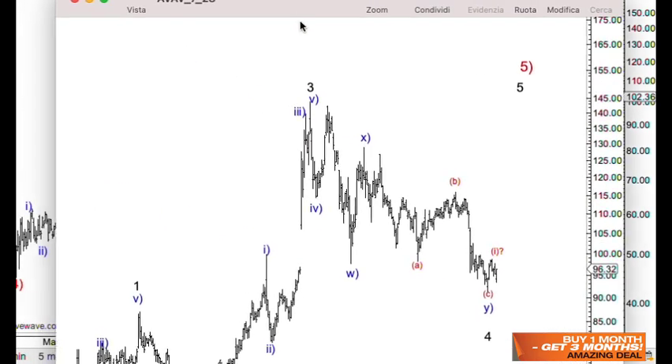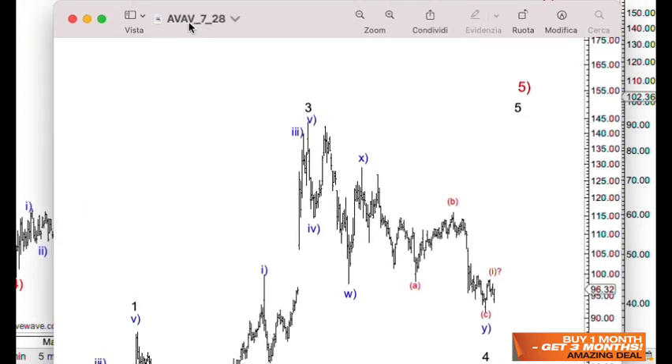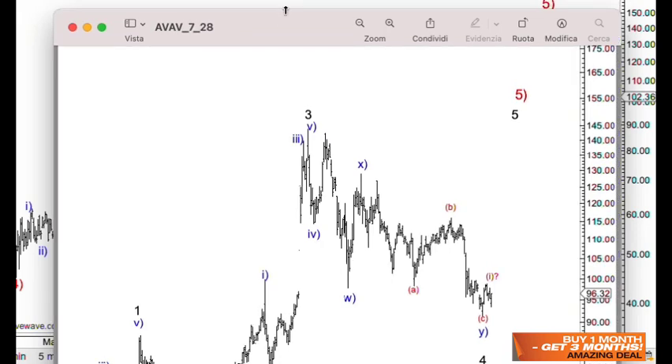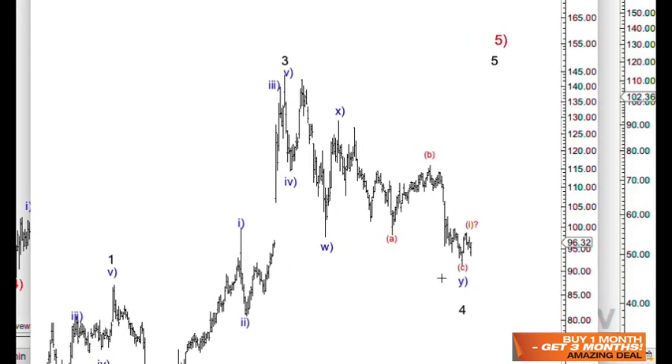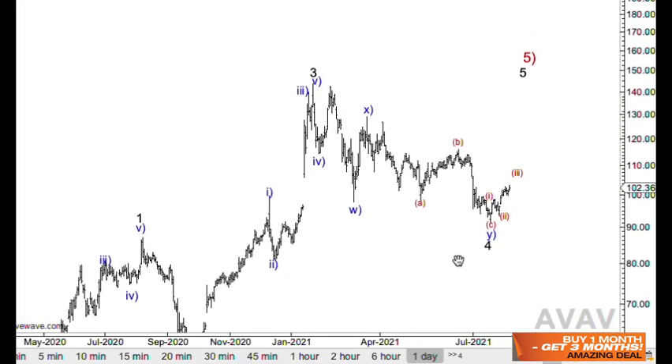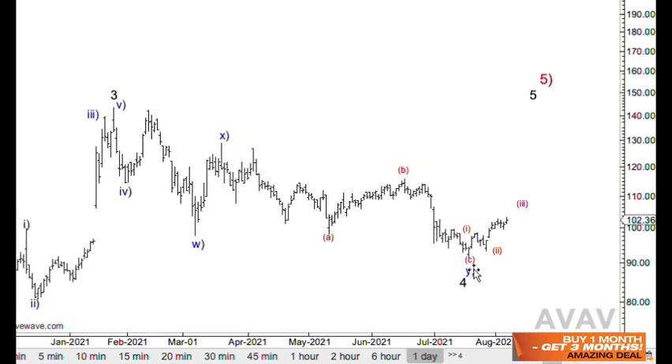Moving on to the next one, which is AeroVironment — ticker symbol AVAV. This chart is also from July 28th, and basically I was trying to see if the correction wave 4 was completed or not. We have a wave one with a question mark, because calling this low in place after so much time and so much downward movement is not that easy.